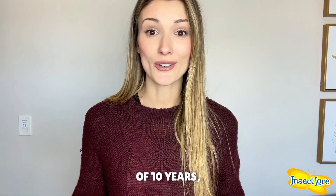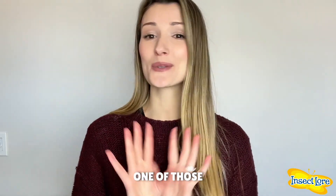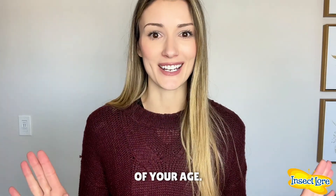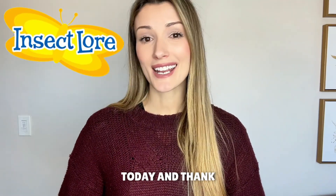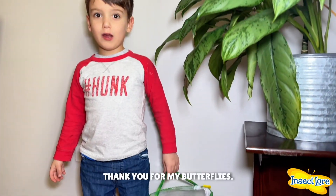As a parent and as a former classroom teacher of 10 years, I can honestly say this was one of those experiences that was worth witnessing regardless of your age. To order your kit, visit insectlore.com today. Thank you so much for your time and for watching this video — thank you for my butterflies!